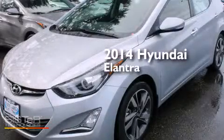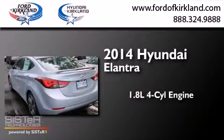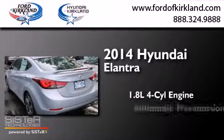This is a brand new 2014 Hyundai Elantra. It has a 1.8-liter four-cylinder engine and an automatic transmission.